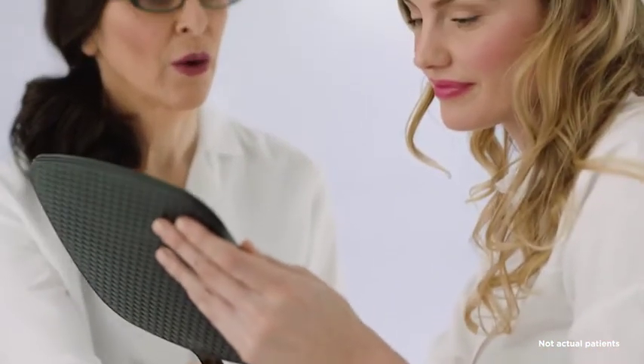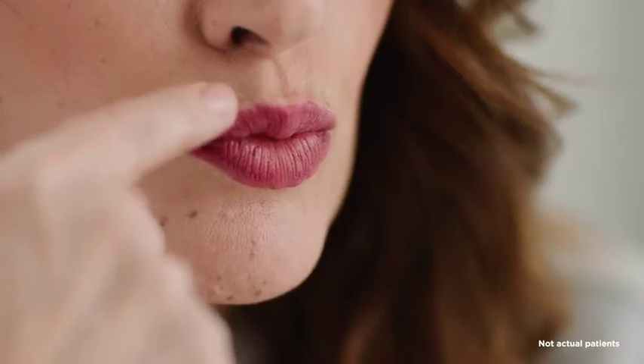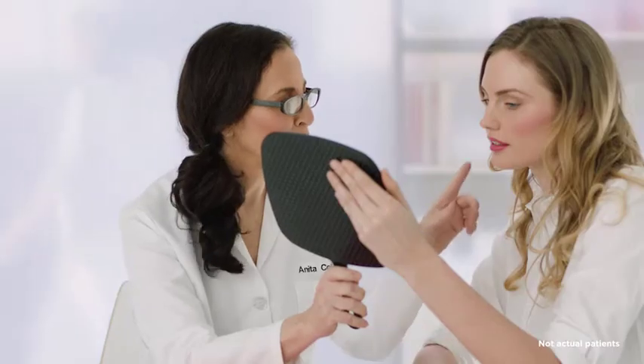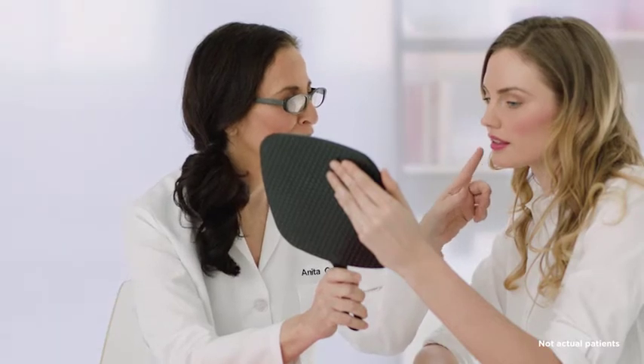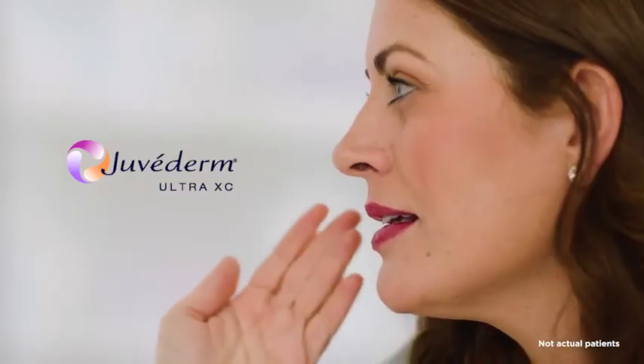Juvederm Ultra XE is indicated for lip augmentation and can help achieve fuller lips. This filler gives me more options to tailor treatments that are just as unique as my patients. She could use more volume in her lips, which we could address nicely with Juvederm Ultra XE to attain a fuller look. She has beautiful lip structure, and a fuller lip with more projection will complement her facial features well. Both will have treatments tailored to them.